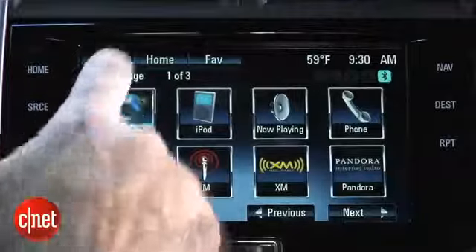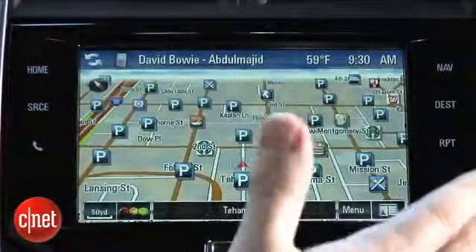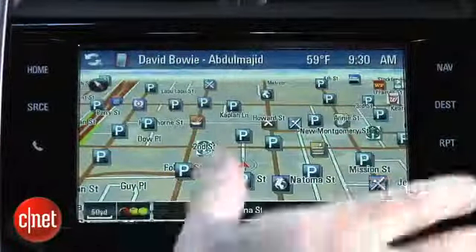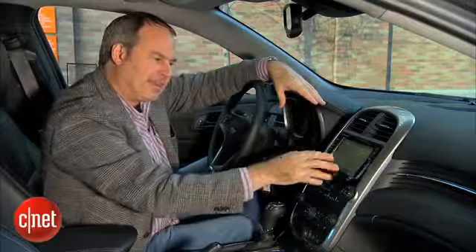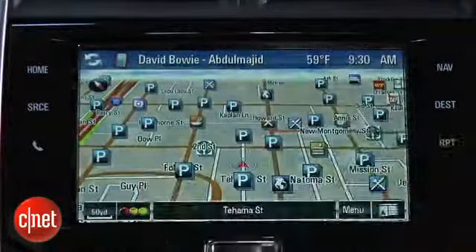Going to the navigation area brings up a nice, good-looking map showing traffic on the major freeways around the area. I'd like to see a little more coverage for surface streets too — a lot of navigation systems are covering more surface streets now, and I'm not really seeing that here, whether it's because there are no traffic problems right now or it just doesn't cover that area.